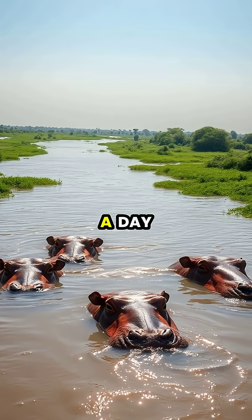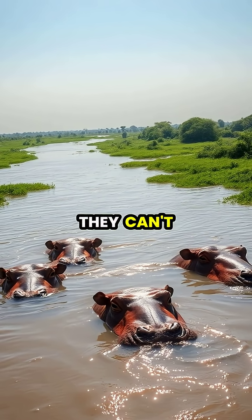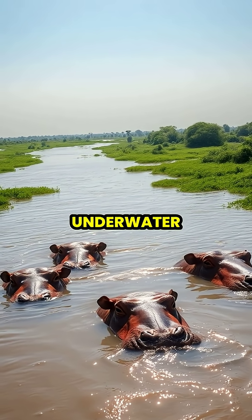Hippos spend up to 16 hours a day submerged in water, but despite their aquatic lifestyle, they can't actually swim or breathe underwater.